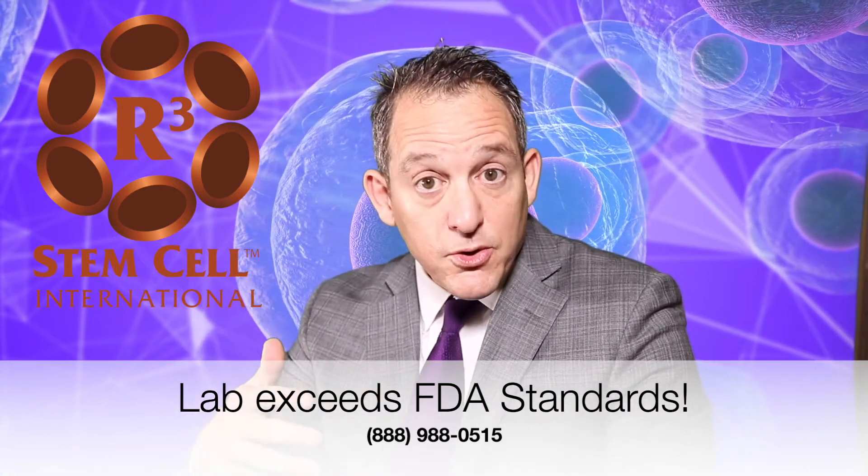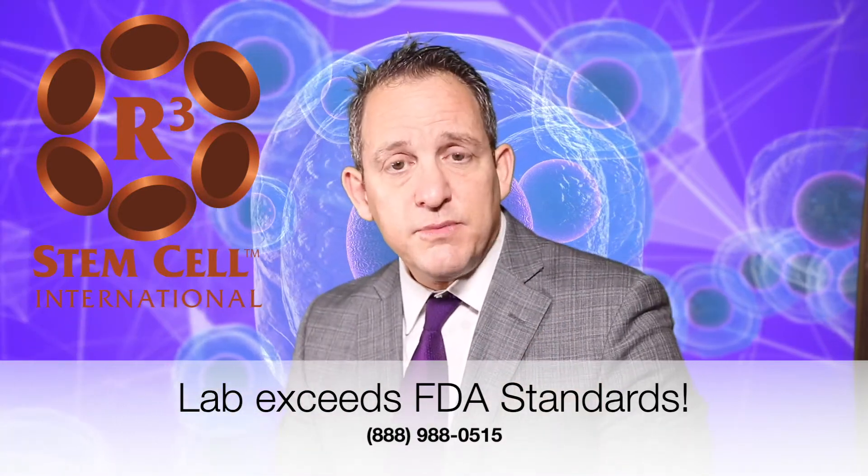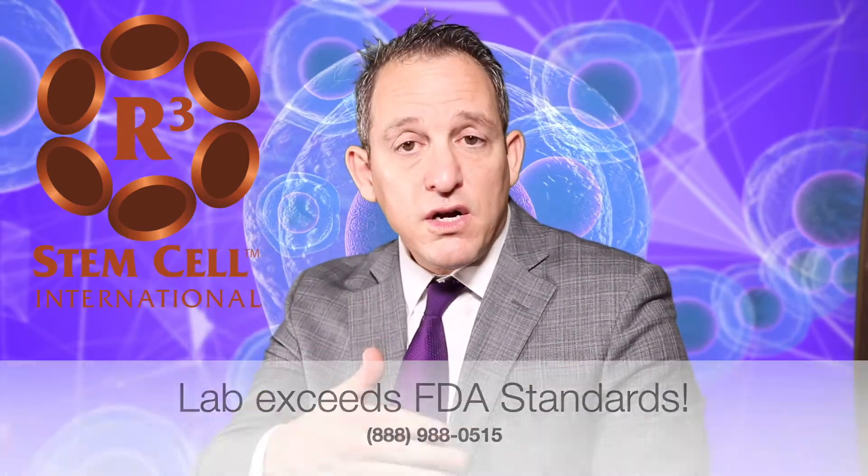The reason is that the umbilical cord tissue with the stem cells, the growth factors, the exosomes, the cytokines — the whole orchestra of regenerative cell types — obviously comes from a very young source. These are consenting donors who give their umbilical cord, placenta, and amniotic fluid after a scheduled C-section.